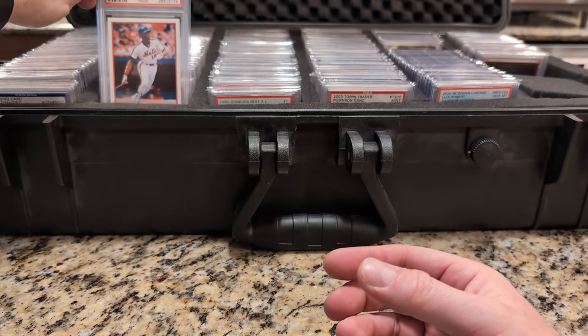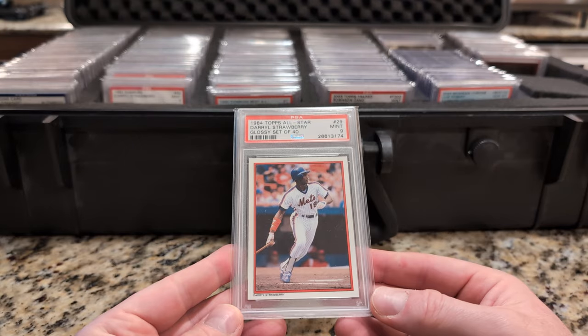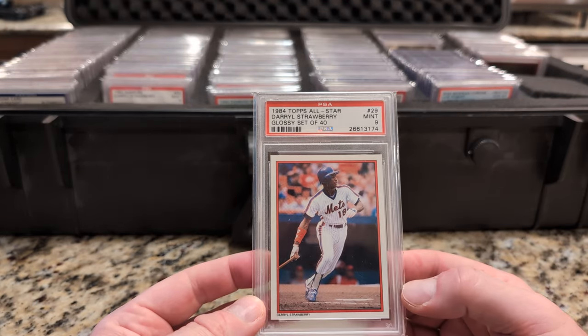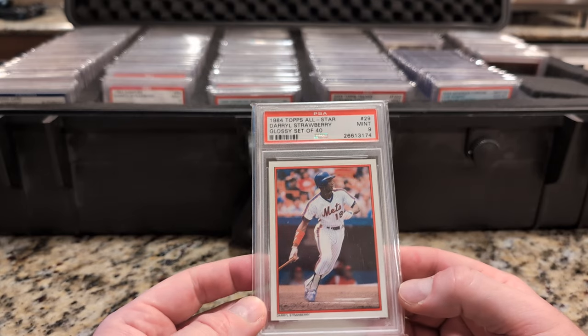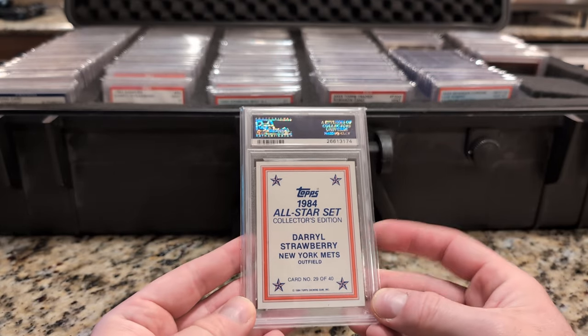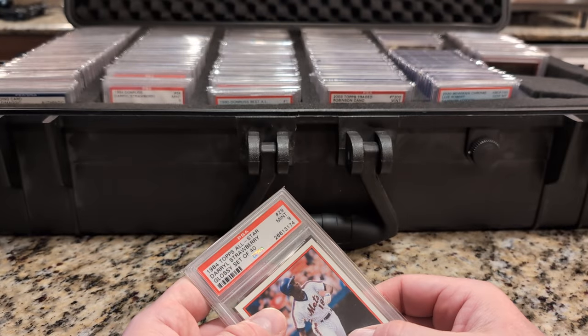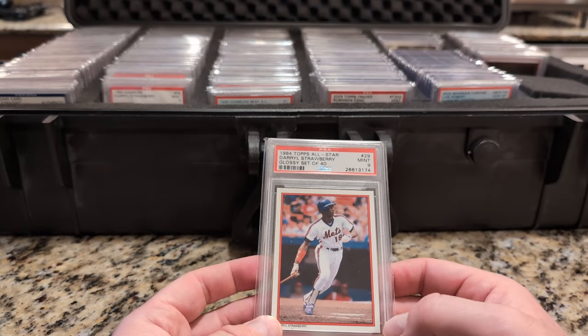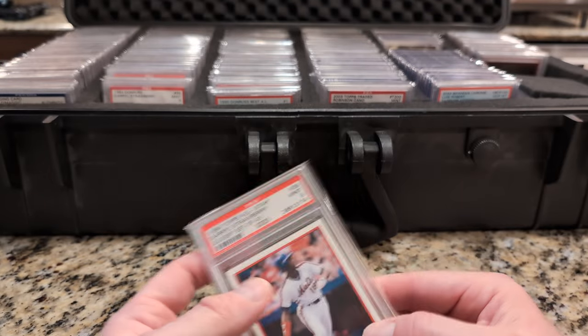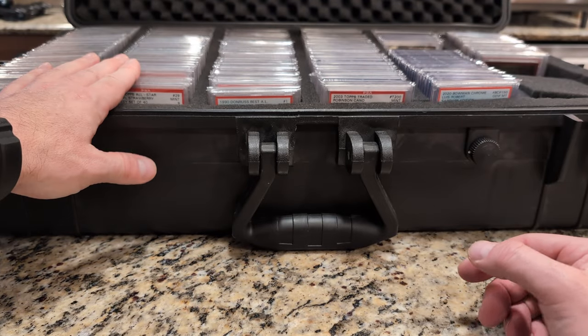Kind of the same thing here with Darryl Strawberry. I guess this would be kind of a rookie card — it's 84 Topps Glossy. It's a nice looking card. I think you would send in a certain amount of wrappers and get a set, maybe six at a time. I think there's going to be 60 of them.